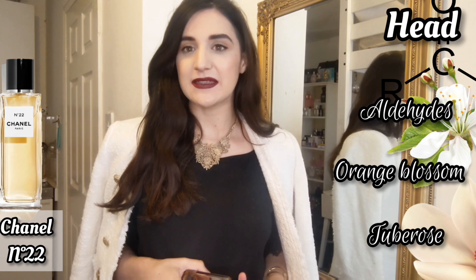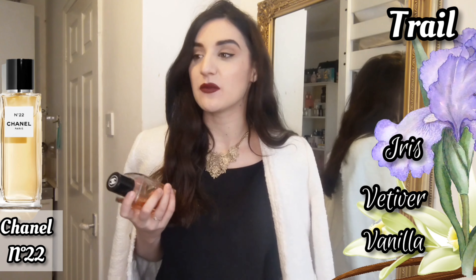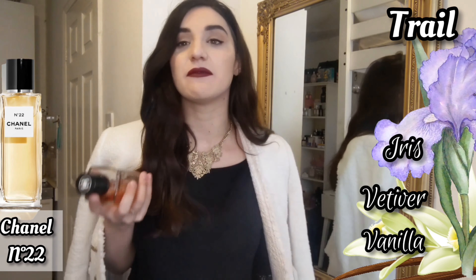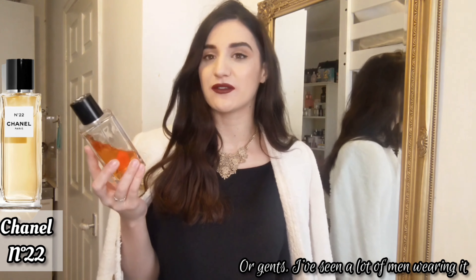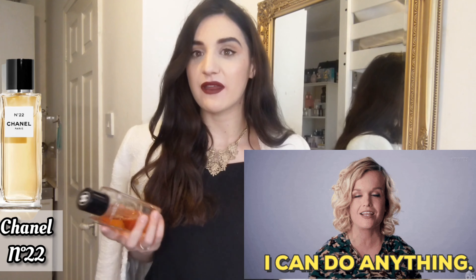It smells like bubbles of champagne — very fizzy, effervescent, very clean. The tuberose is so intoxicating, but it's not the creamy sweet tuberose we see nowadays; it's a tuberose that is very opulent, slightly herbaceous and greener. Number 22 is another interpretation of the classic, timeless Number Five — created one year after in 1922. It's for the daring lady who wants even more than confidence in the bottle, and when you wear it you just feel you could do anything.